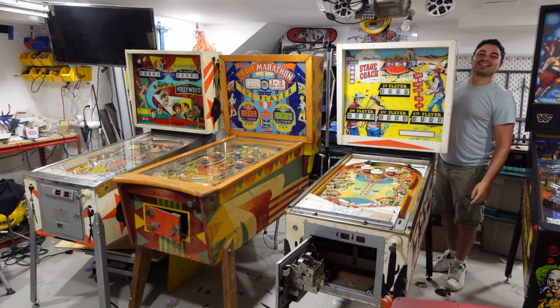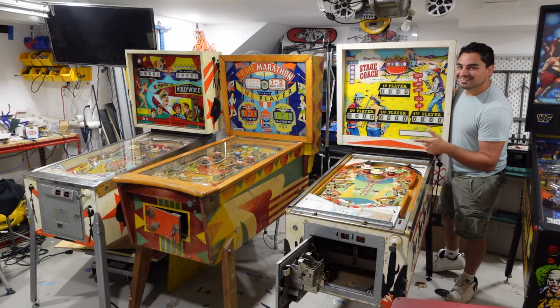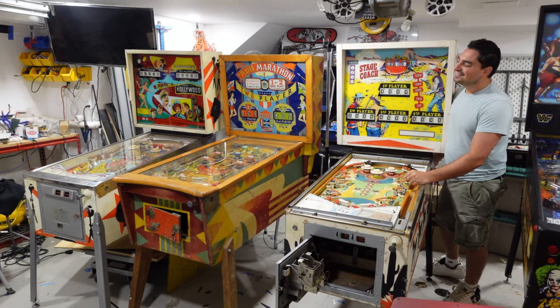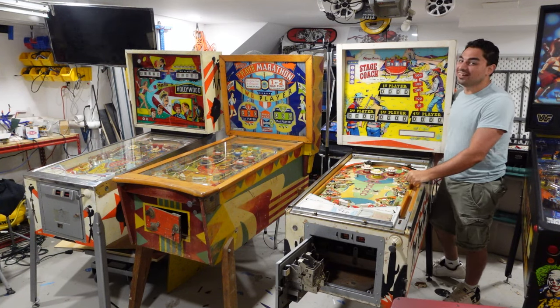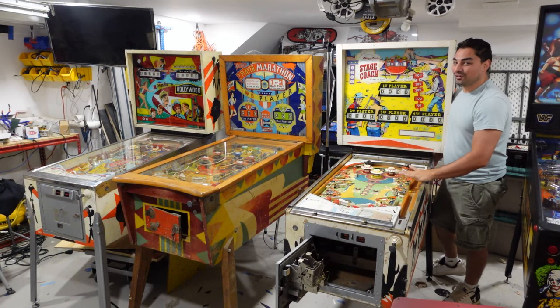What's going on guys, Big VB back with the Game Case Arcades video. On this one today, say it with me: free 99 marketplace find — not one, not two, but three.